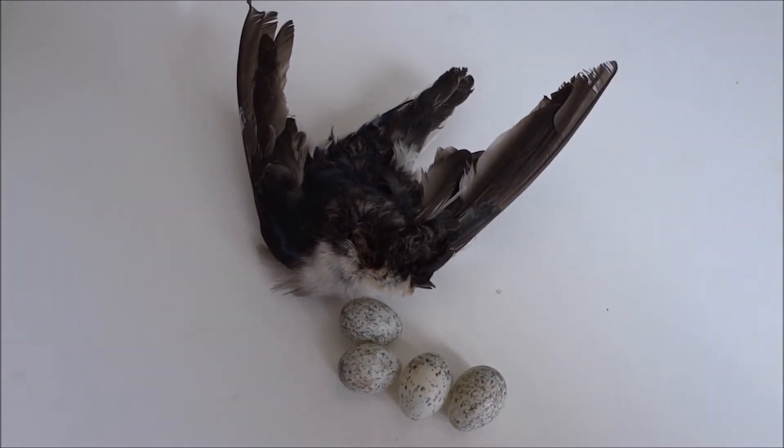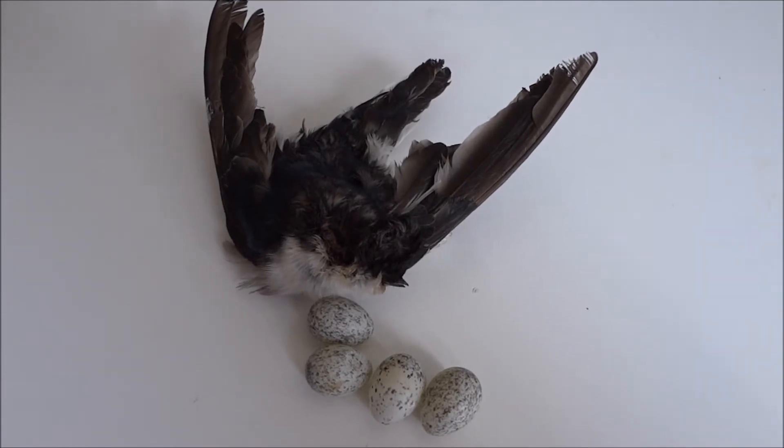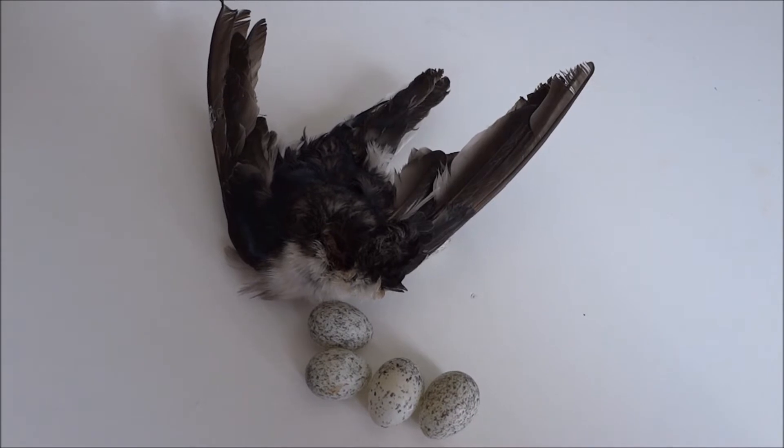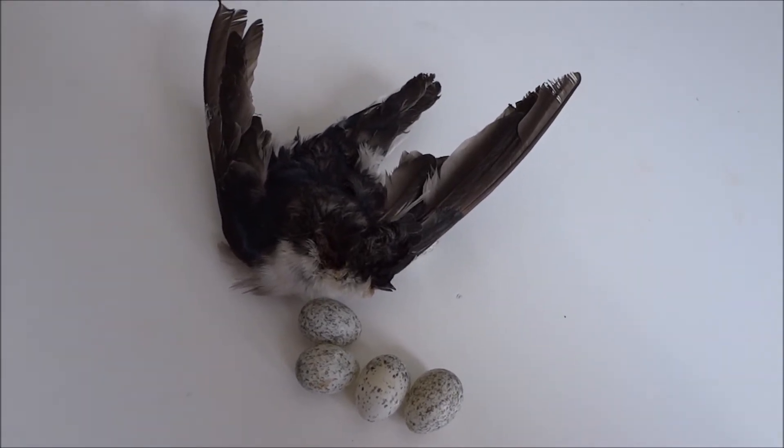I wanted to talk to you guys briefly about something that's become quite important to me: the invasion of the common house sparrow into our tree swallow nest boxes.